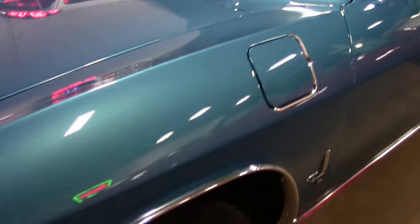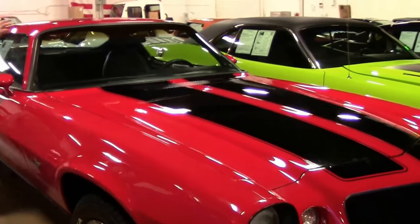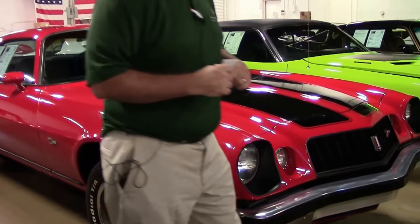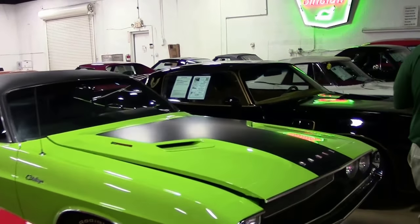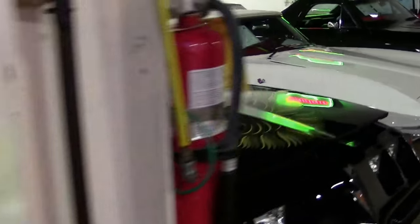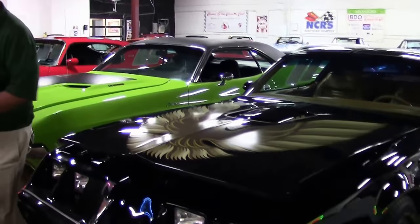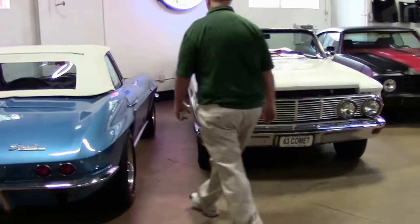I've got a 1974 Camaro with a ZZ4 crate engine in it. You've all seen the Dodge. We've also got a Bandit car — a 1979 Trans Am — with a brand new air conditioning system on it.